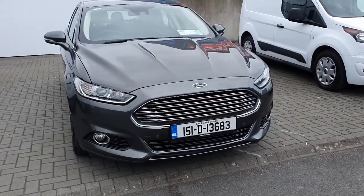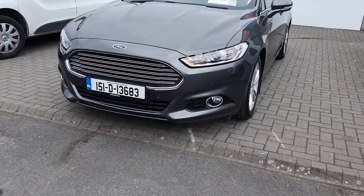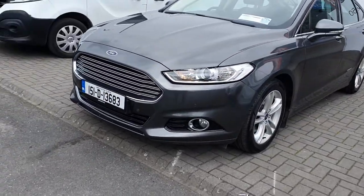Hello and welcome to Joe Duffy Ford Online News Car Sales. Here today we have this 2015 Ford Mondeo Titanium, 1.6 diesel with 115 bhp.